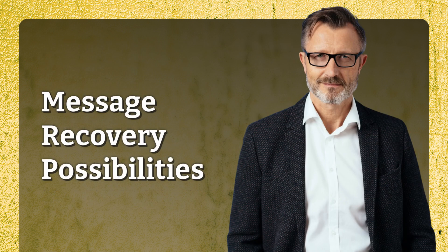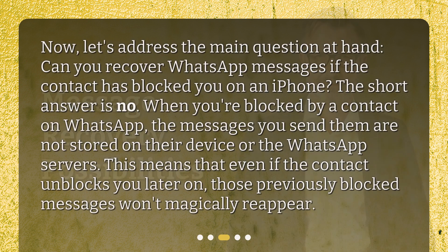Message recovery possibilities. Now, let's address the main question at hand: can you recover WhatsApp messages if the contact has blocked you on an iPhone? The short answer is no. When you're blocked by a contact on WhatsApp, the messages you send them are not stored on their device or the WhatsApp servers. This means that even if the contact unblocks you later on, those previously blocked messages won't magically reappear.